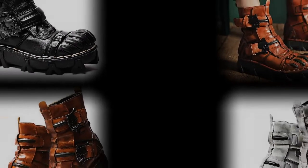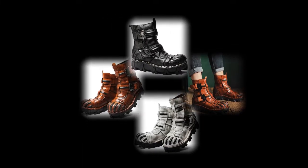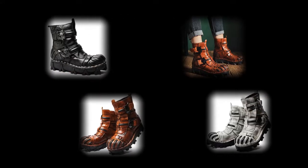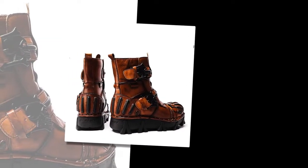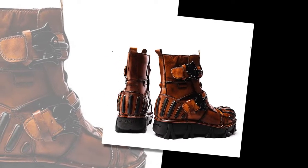Unmatched comfort for every step: the rubber outsole provides excellent slip resistance, making these boots ideal for winter. They are designed to keep your feet warm and comfortable, even in the coldest weather. The lace-up closure ensures a secure fit, while the height-increasing feature gives you a little extra boost in confidence.